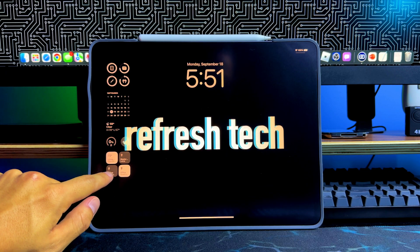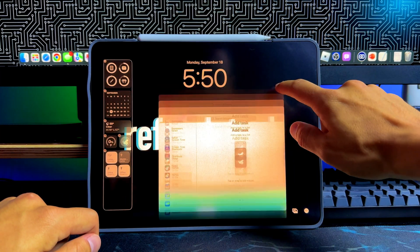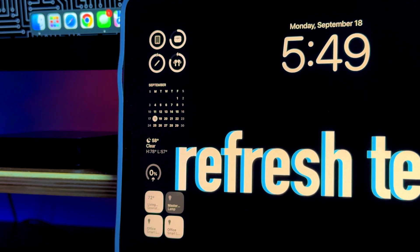The biggest use case for lock screen widgets will be quick access to to-do apps or acknowledging lists inside reminders apps, which we'll cover later. Overall it's a really nice change, and honestly I wish it came with iPadOS 16, since they announced lock screen widgets with iOS 16. It's a little disappointing it took a year, and I suspect we'll see a similar trend with iOS 17 features coming to iPadOS 18.